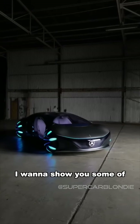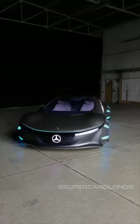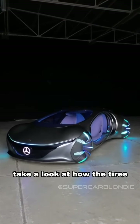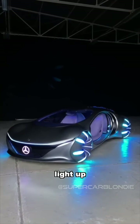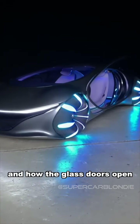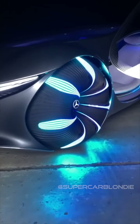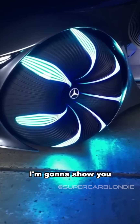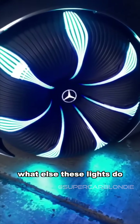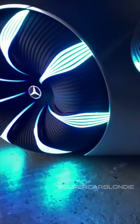I want to show you some of its coolest features. Take a look at how the tires light up and how the glass doors fully open like butterfly doors. In just a sec I'm going to show you what else these lights do on the tire — it's from Mercedes, you can see that there.